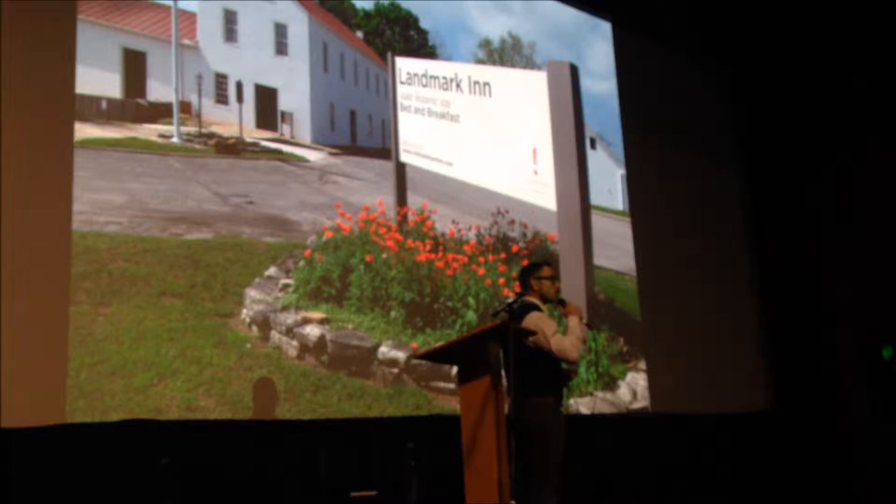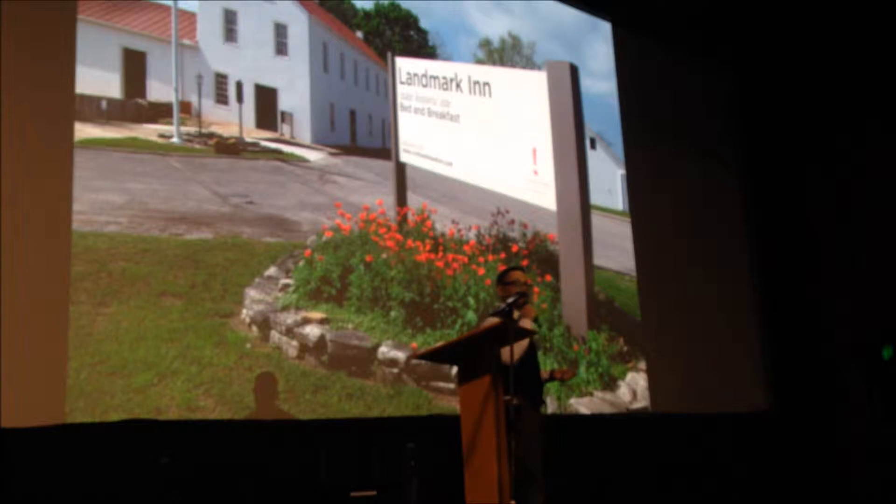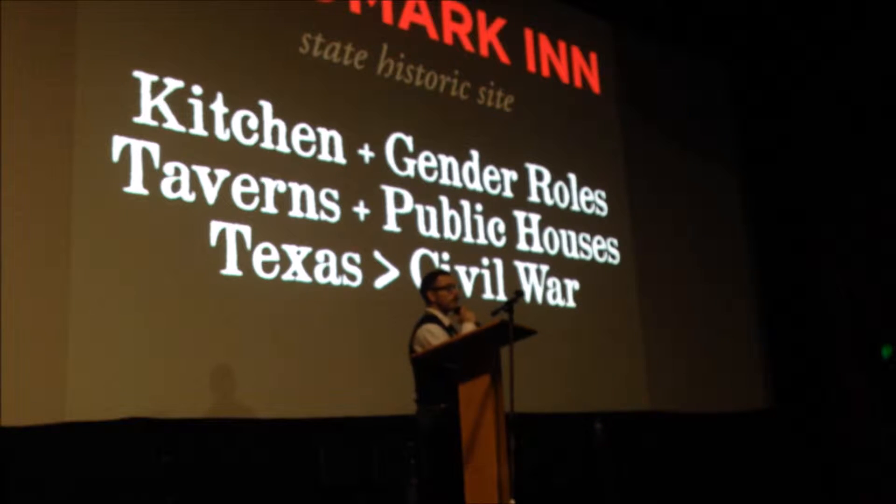We restored the commercial kitchen back to the way that it operated in the 1850s. Taverns served as sort of the first proto-restaurants during the early part of the 19th century.